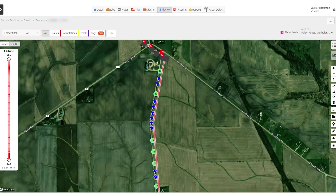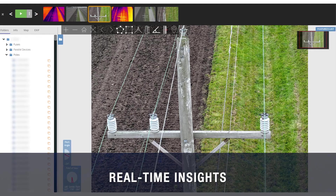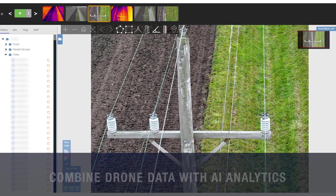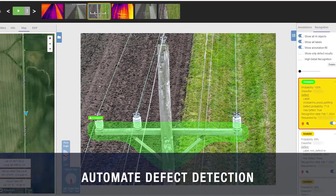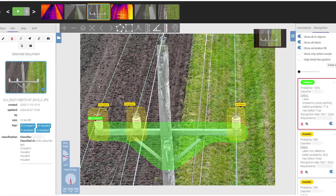The platform provides deeper, real-time insights into the state of health of all distribution assets by combining drone image data with AI analytics, automating defect detection, and making maintenance programs more efficient.